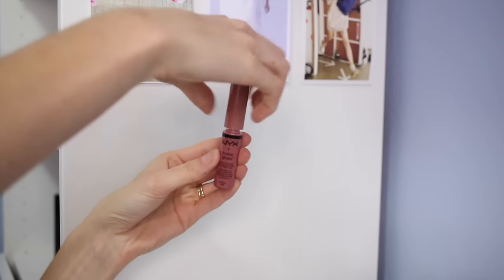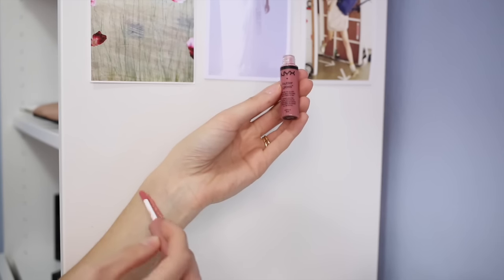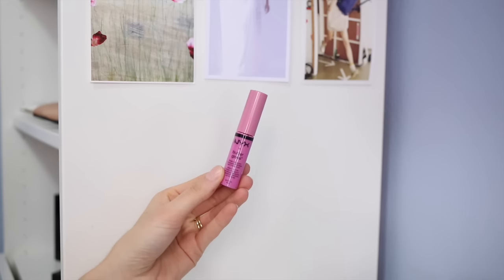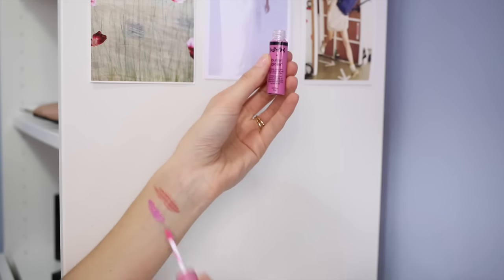I really like the Butter Gloss. It's got a slightly sticky but not overly sticky texture — nothing like those lip glosses that would make your lips stick together. It's really moisturizing and has a semi-sheer to opaque finish, so you can wear these on their own or over the top of lipsticks. I went for two new shades: Tiramisu, a very pretty brown-tone nude that's perfect for everyday, and Meringue, a really vibrant orchid-colored pinky-purple tone that I'm excited to wear in summertime.